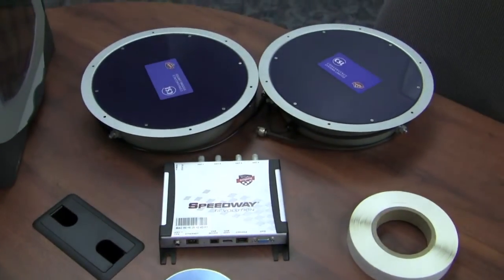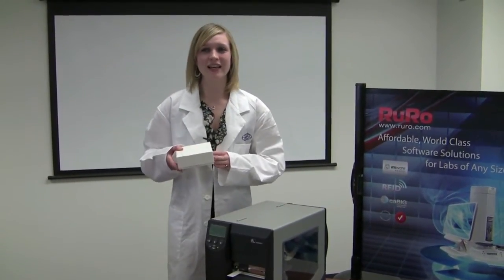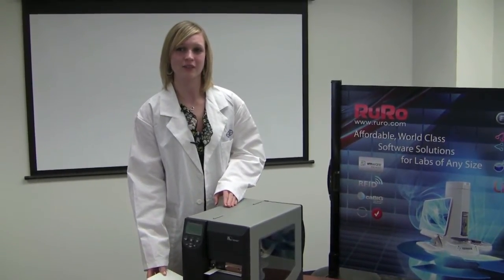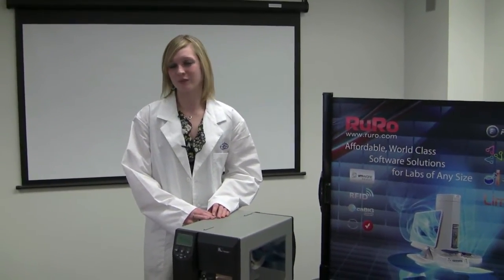The high-speed reader allows reading full boxes in a single pass without having to even see the barcode. This means that a box of 81 or 100 vials may be read while still frozen and sealed in a box. An entire box of samples can be read in the same amount of time it would take to scan a single vial. The reduced handling of specimens in a sealed box makes it faster and easier than ever to take an inventory of specimens.